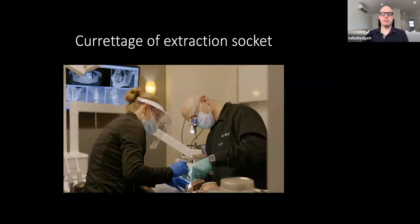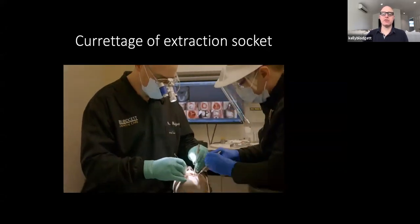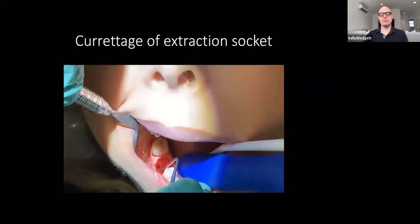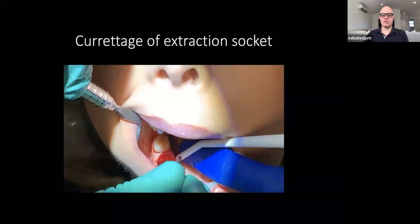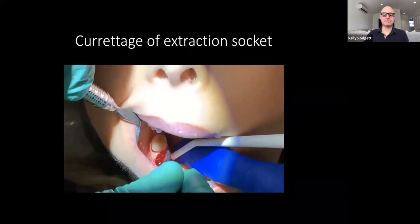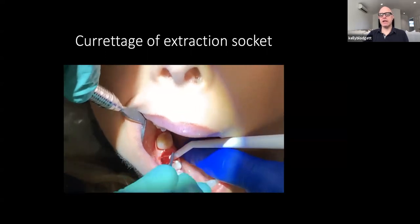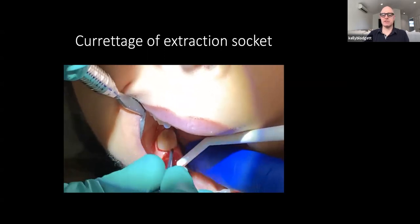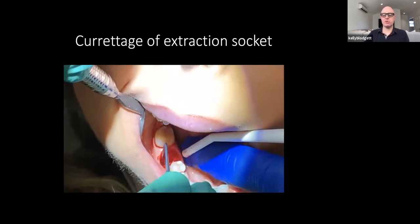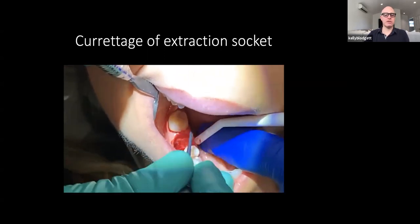Then we go about cleaning out the socket. Use what you like — a hand curette, a round burr on slow speed with a lot of lavage, a diamond tip piezo, whatever you like. Just make sure it's clean, make sure the lamina dura and the PDL are out so the patient can heal well.